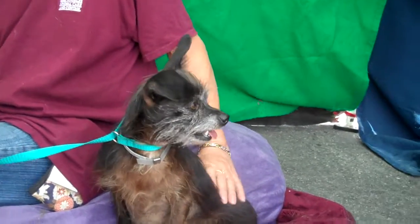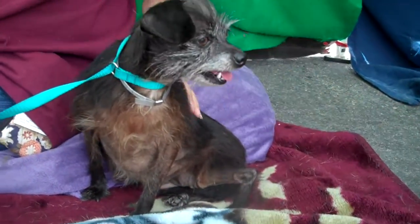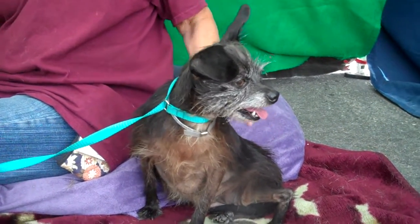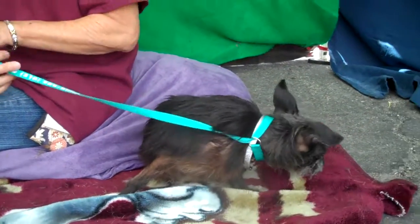We did notice that her back leg has a deformity — it kind of sticks out. There's no injury; we think she was born this way, and it doesn't seem to cause her any problems whatsoever. She's just a really sweet little girl. Her back legs look like she's pigeon-toed.